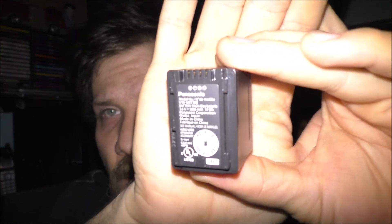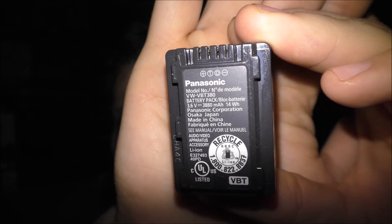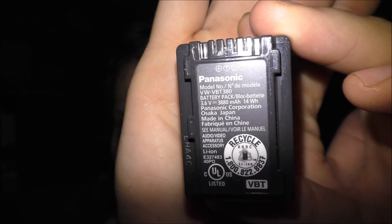This battery for my camera is also made in China. If the camera will focus on it you can kind of see what it says — this battery is made in China. Most companies want to make things in China because it's cheaper.